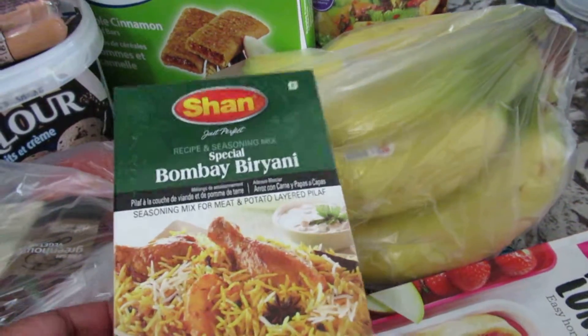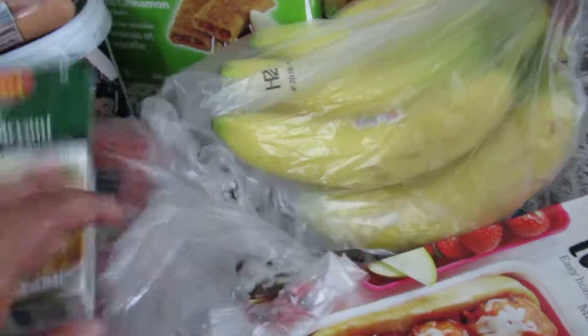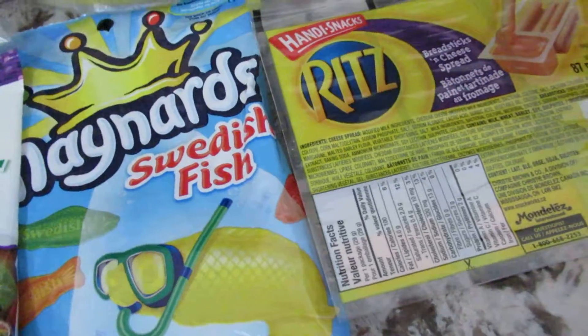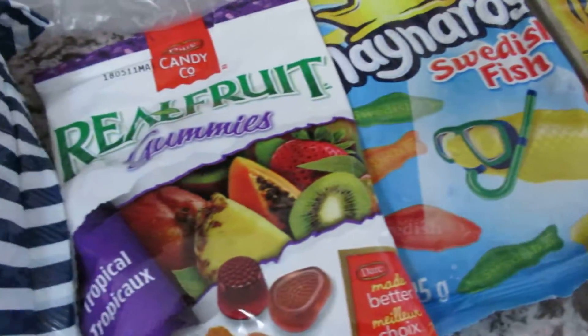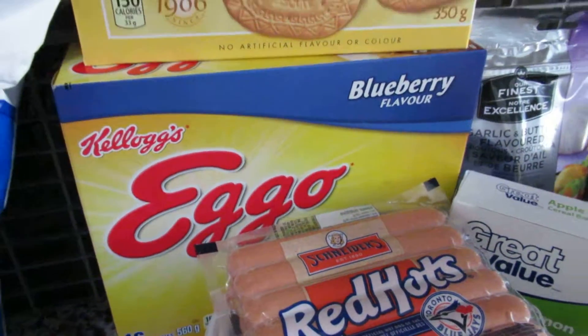I wanted to make some Biryani so I got this one today, and some tomatoes to go with the Biryani. I also got some Ritz crackers, gummies, pasta, romaine lettuce, ice cream, hot dogs, and blueberry waffles.